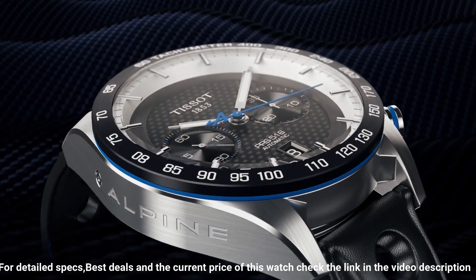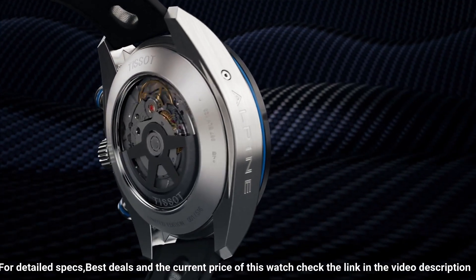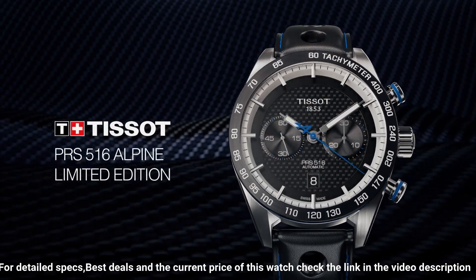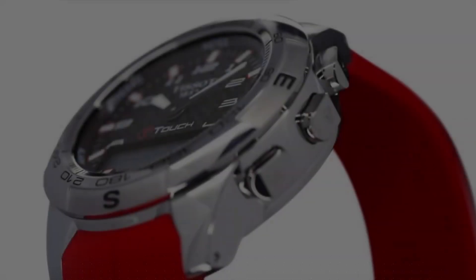Item shape: round. Dial window material type: sapphire glass. Display type: analog. Case material: stainless steel. Special features: water resistant, chronograph. Movement: automatic.